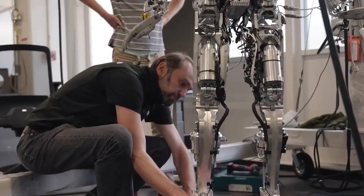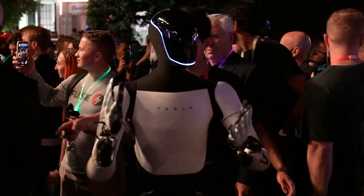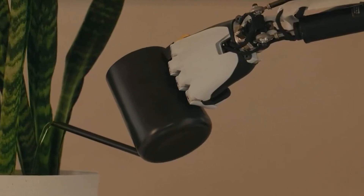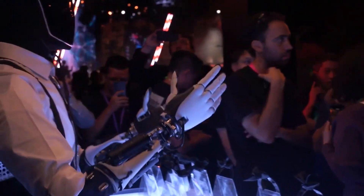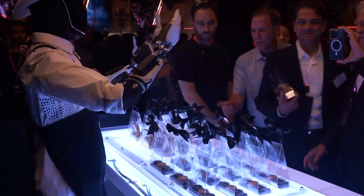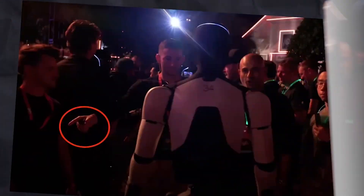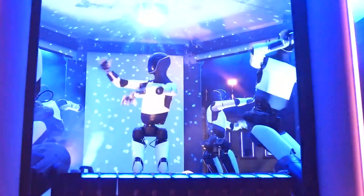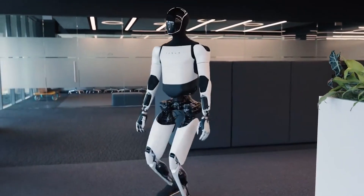In retail environments, Optimus could become an invaluable employee — packing orders, managing inventory, or assisting customers. With its ability to operate continuously without the need for breaks, it becomes a cost-effective solution for businesses looking to reduce labor costs and increase productivity. Its reliability and efficiency are unmatched, and for industries like retail and logistics, the bot could be a game-changer, especially in labor-intensive tasks like restocking shelves or order fulfillment.